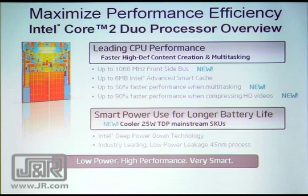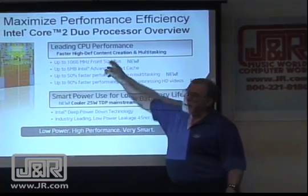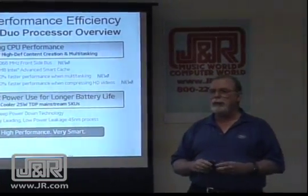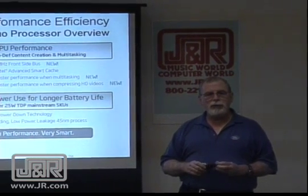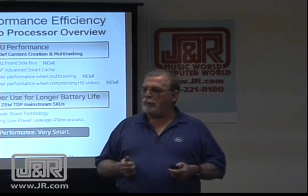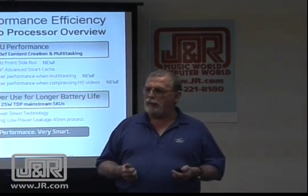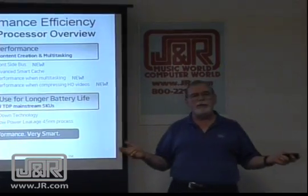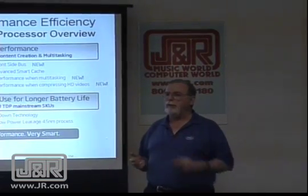A couple of things make the processor more powerful. We have a faster frontside bus — we were at 800, now we're up at 1066. The frontside bus is the highway that everything travels on: the route between the memory and the processor, the processor and the video. The faster that is, the faster the machine will run.